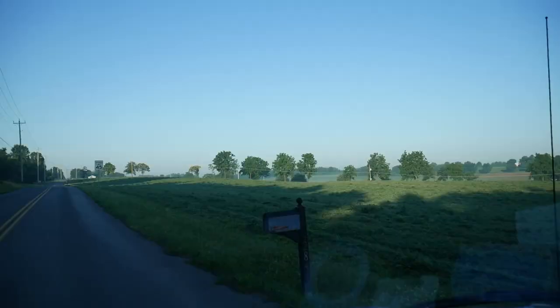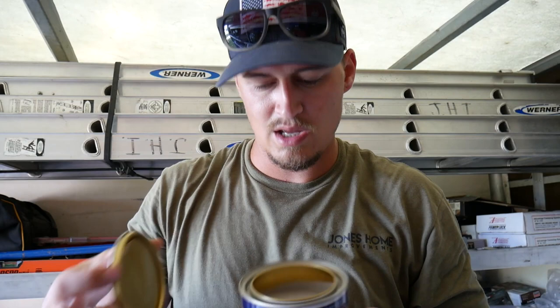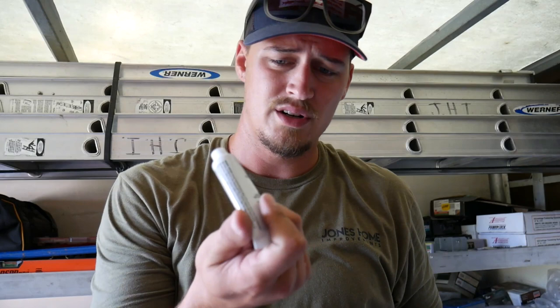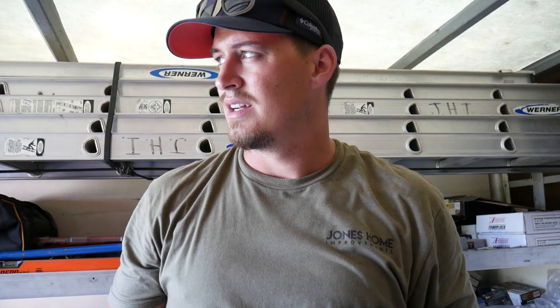There's a rotten spot in the bottom of the door jam. How we usually fix that — if the customer doesn't want to replace the door — is you grab some all-purpose Bondo. It smells very strong. A lot of customers want to know what that smell is — it's just Bondo. Then you mix some hardener in it and you've got about, depending on the temperature, 30 seconds to a minute before it starts getting hard. Then you let that set up, sand it down, then reapply if you need to. That's what I'm going to be mixing up.